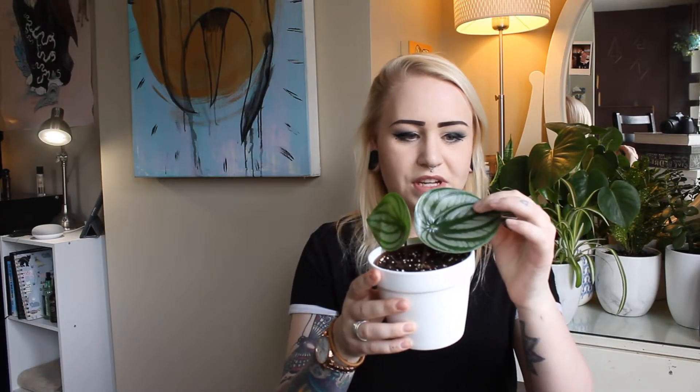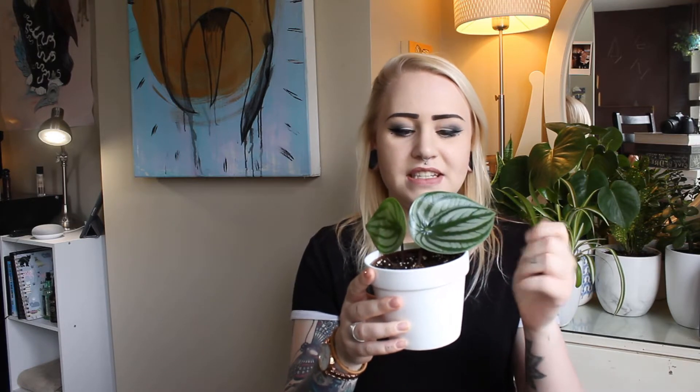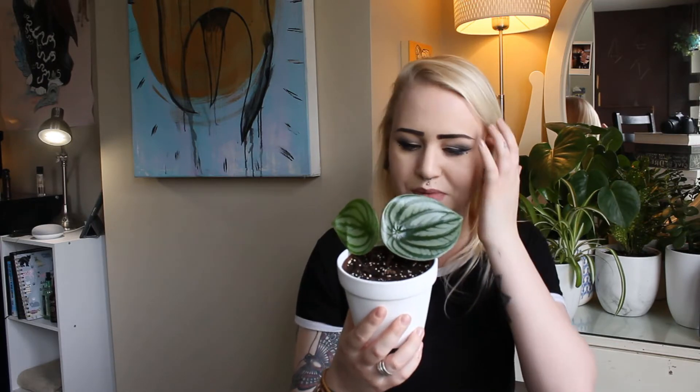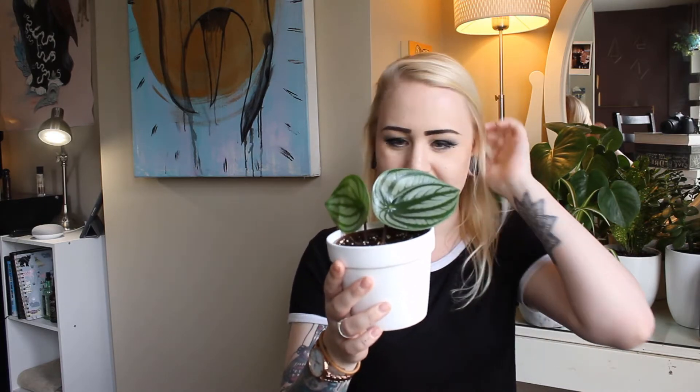This is one of my most recent plants — this is a watermelon peperomia. He only has two leaves right now and I bought him like that because I like to see the growth. It kind of looks like a watermelon in the leaves. He doesn't have a name yet. He is a peperomia — the watermelon peperomia, long Latin name I can't pronounce. I already messed up on the second plant.